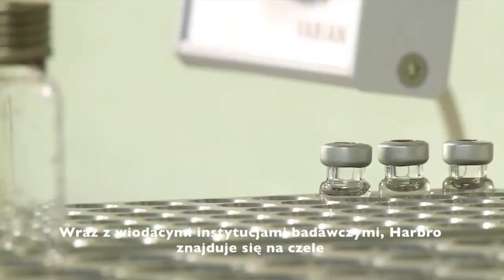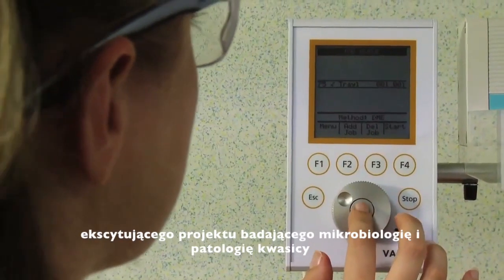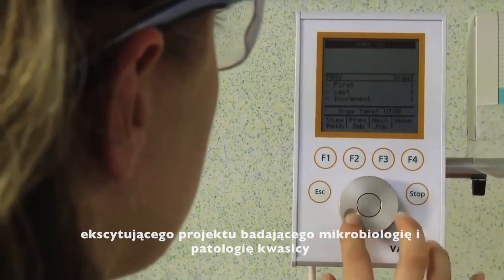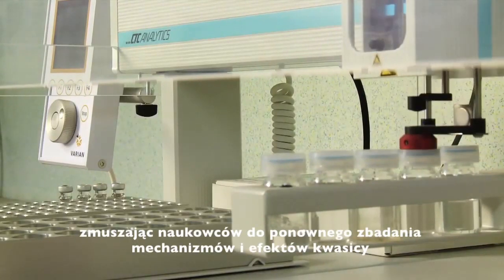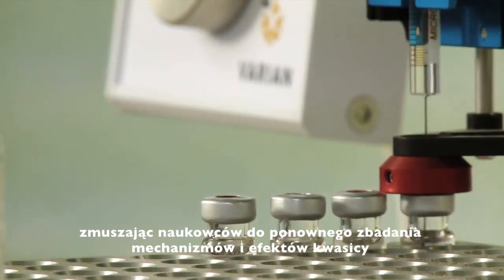Along with leading research bodies, Harbro is at the forefront of an exciting project looking at the microbiology and pathology of acidosis. Interim findings have turned conventional thinking on its head, making researchers re-examine the mechanisms and effects of acidosis.